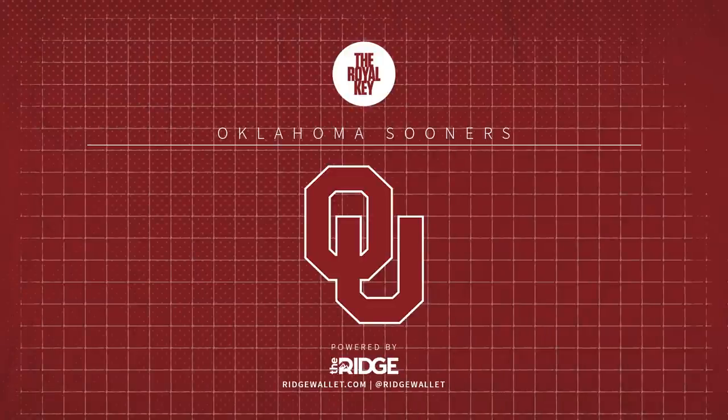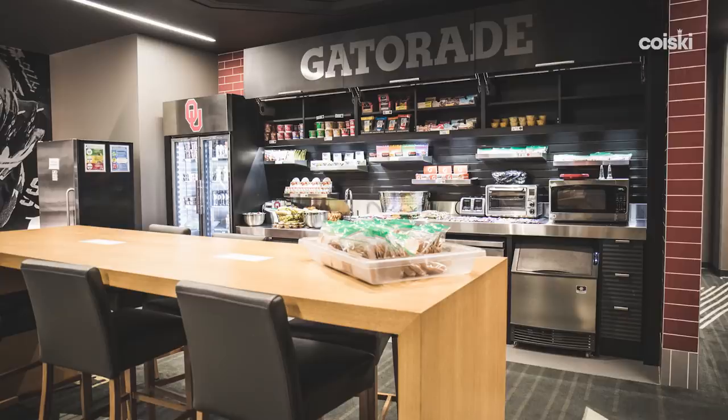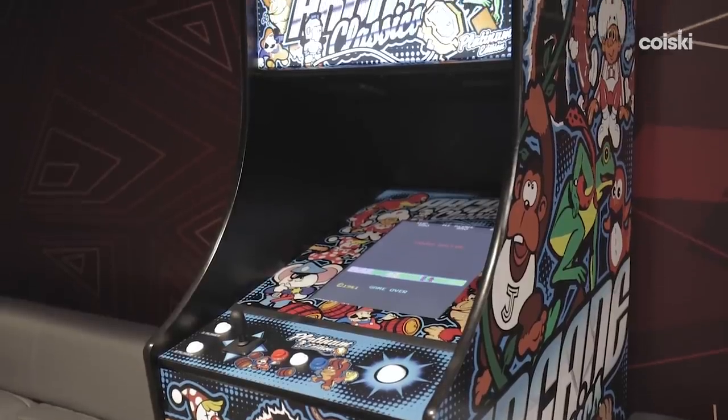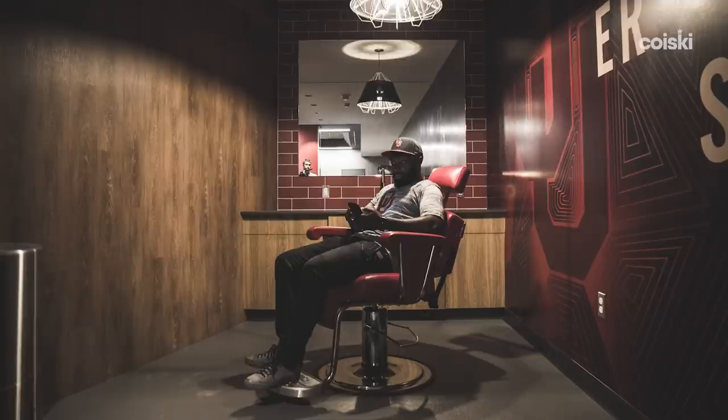Players lounge right off the locker room — this is where they can come hang out, play video games, sleep, relax, eat. They got Xbox and PS3 in here, Golden Tee over here if they want to put a little golf. It's just whatever they want. You and I can shoot some hoops. We got 60 arcade games you can come in here and play. And then we can come in here and get your hair cut — barbershop.